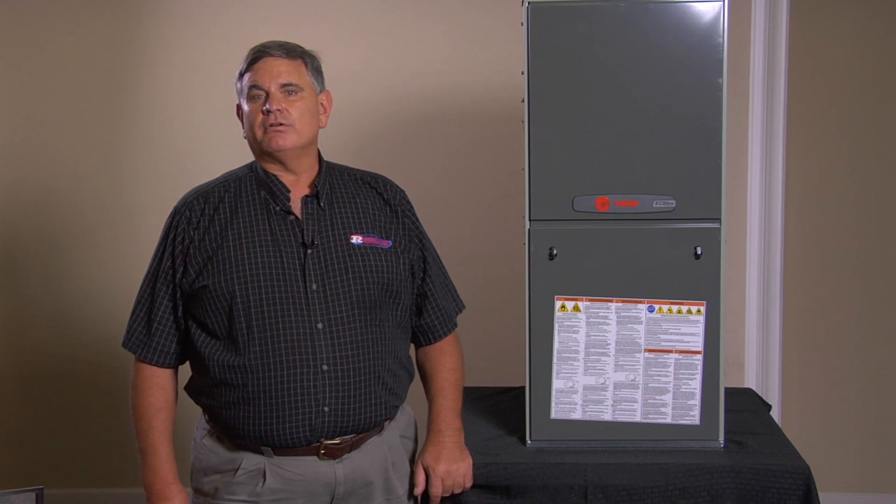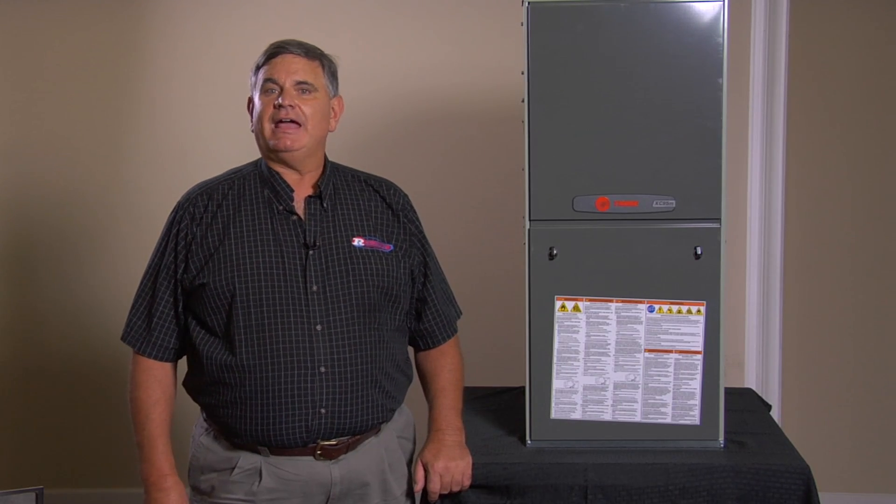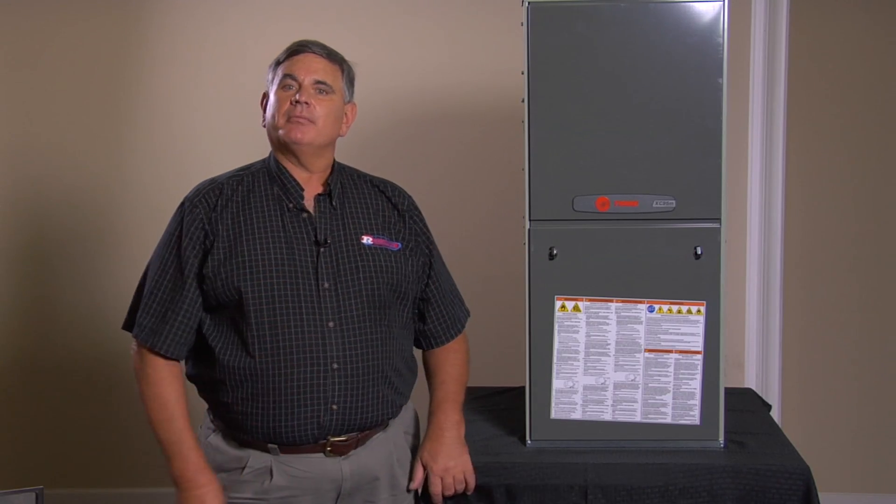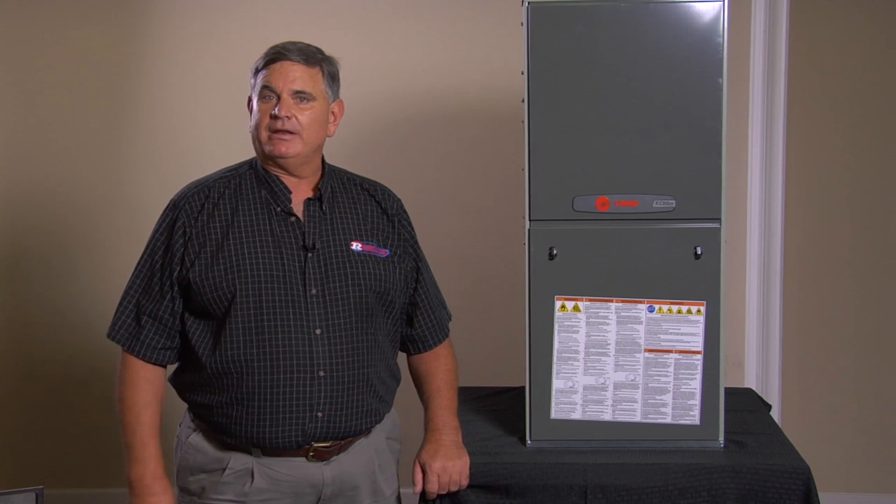If the furnace in your home is over 15 years old, it wastes up to 50 percent of the gas it consumes heating your home. That goes up the chimney as carbon monoxide or waste, just like exhaust fumes coming out of your car.